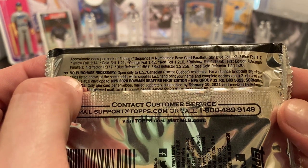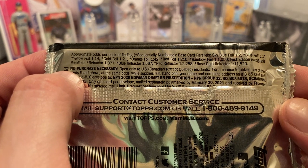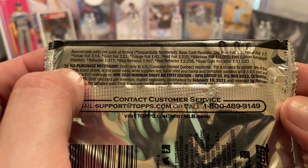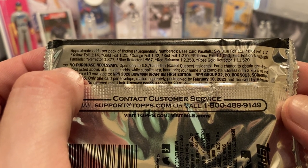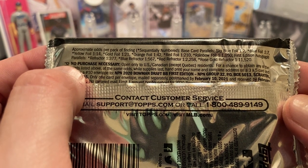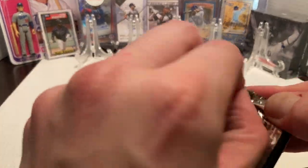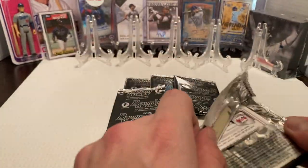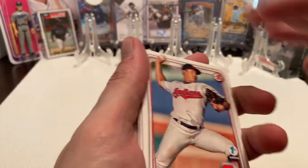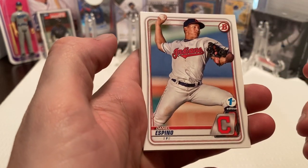We've got the odds for them: you've got your pink base parallels, sky blue is one out of two, blue foil one out of seven, yellow foil one out of 14. And there are chances for autographs where refractor ones are one in 377. Like I said, I'm going to open up five of these now. These are the Bowman Draft First Edition, so they usually tend to have a little higher of a price tag, even on the resale market.